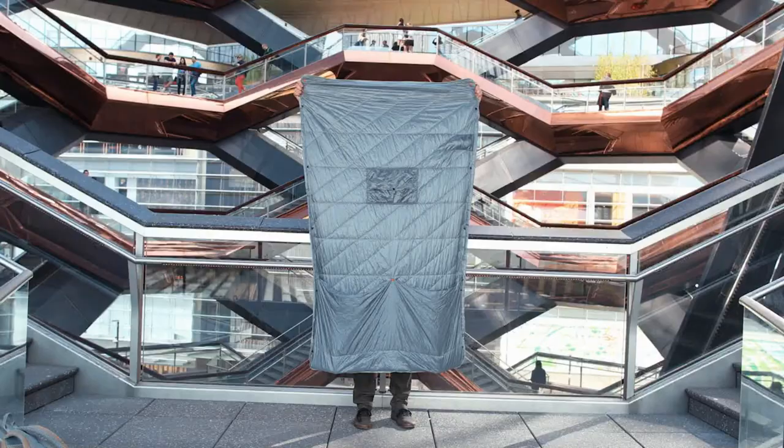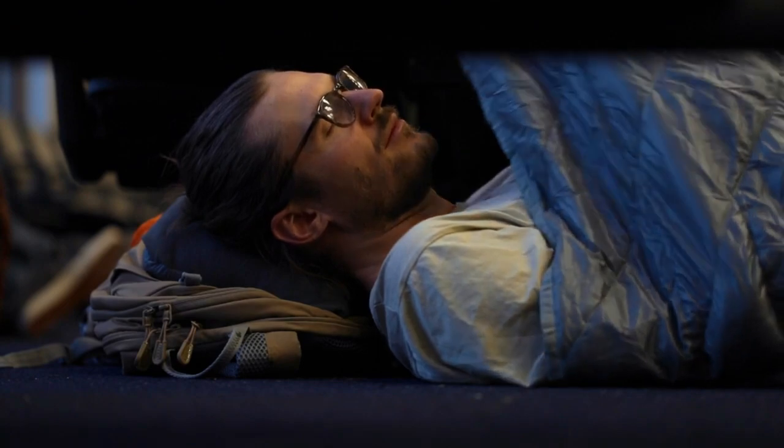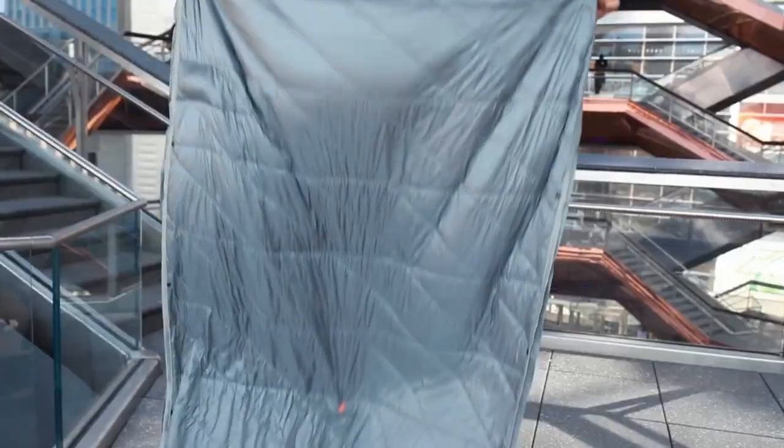Upgrade your comfort game with this portable blanket right away! On that note, here's a joke: Why did the plane bring a map to the party? Because it didn't want to get lost in conversation. Alright, moving on.